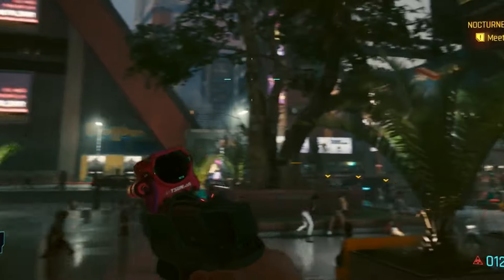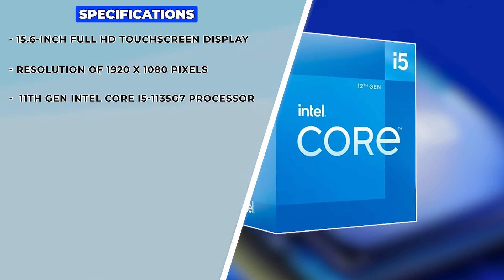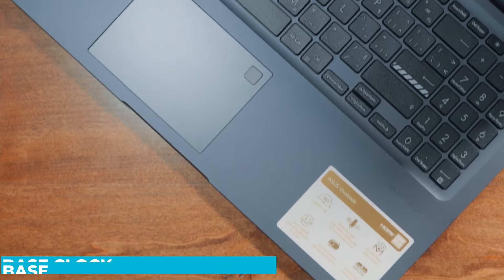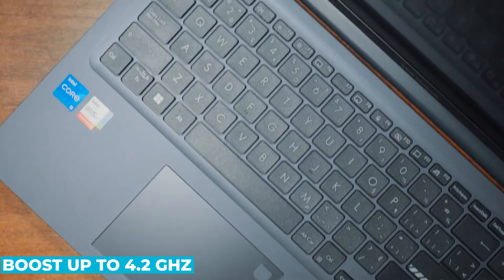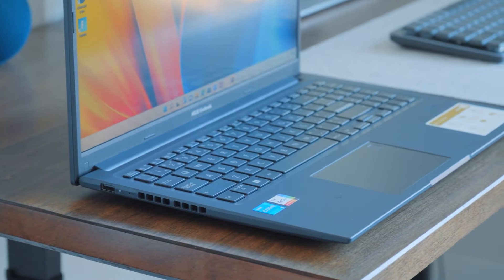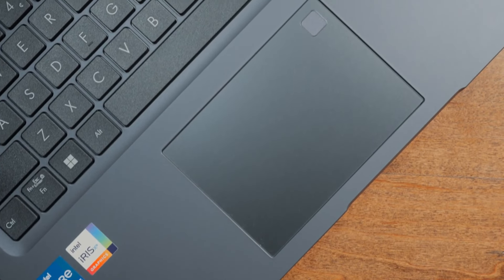Under the hood, the VivoBook 15 is powered by the 11th-gen Intel Core i5-1135G7 processor. This quad-core CPU runs at a base clock speed of 2.4 GHz and can boost up to 4.2 GHz, ensuring swift and efficient performance for all your tasks — from web browsing and office applications to more demanding tasks like light photo and video editing.